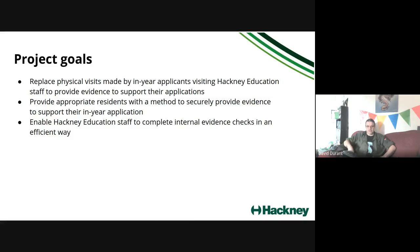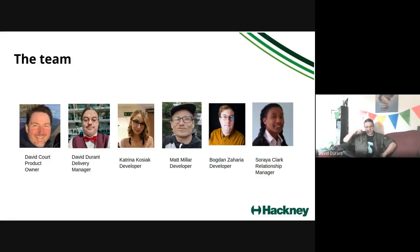The goals of this project are: replace physical visits made by in-year applicants by allowing them to submit evidence remotely; provide residents with a secure method to provide evidence; and enable Hackney Education to complete evidence checks efficiently. Previously documents were submitted by email and placed on a shared drive. Now they'll sit in a service where in-year admissions staff can access everything, and everybody will be able to see all the information in one place.